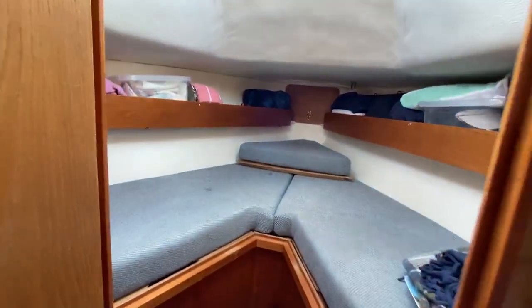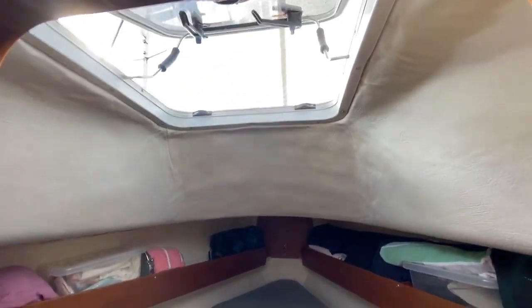Just coming into the forward berth. Nice opening hatch there.